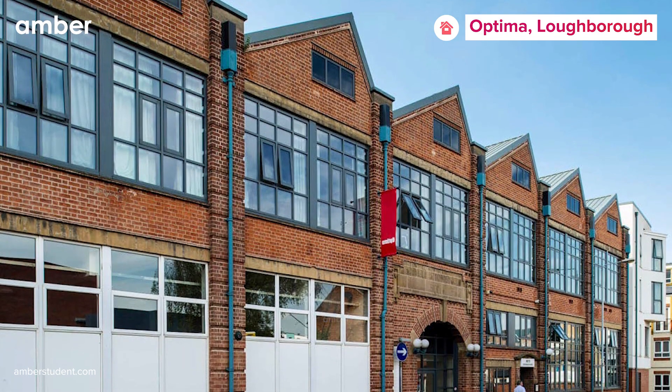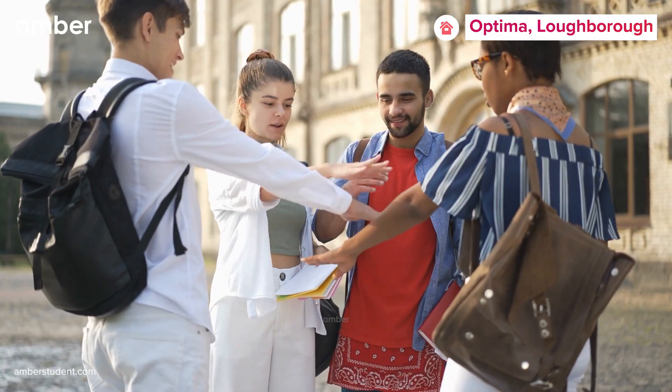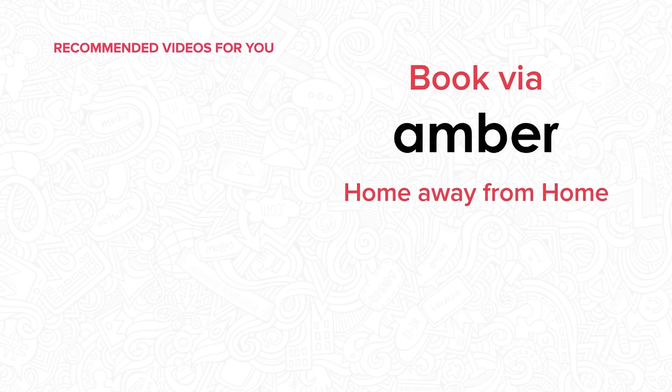Optima is more than just a place to stay — it's a community. Join the ranks of the lucky students who get to call this incredible housing their home. Head to amberstudent.com to book your room today.